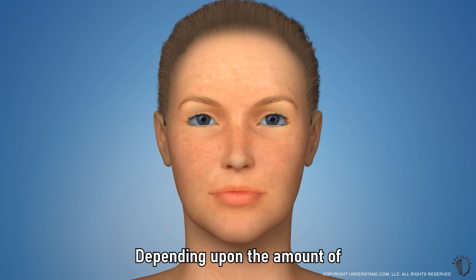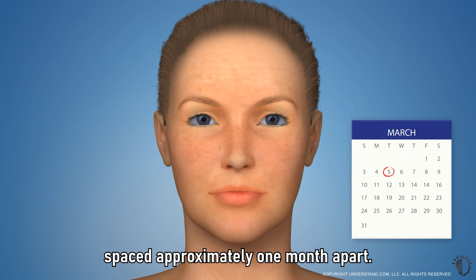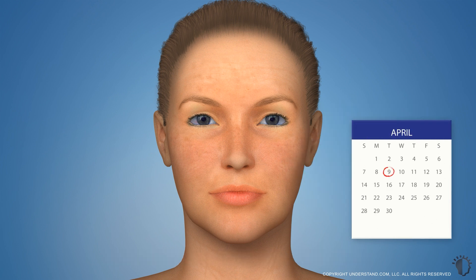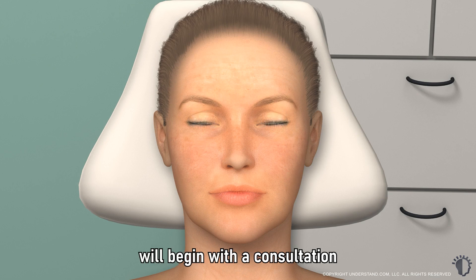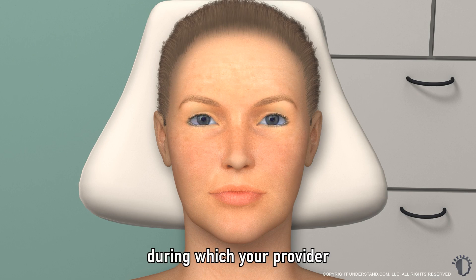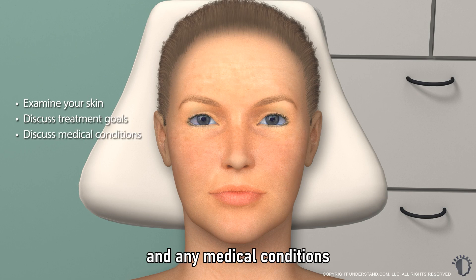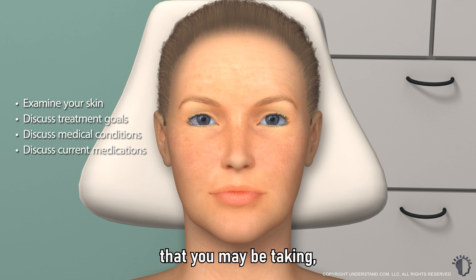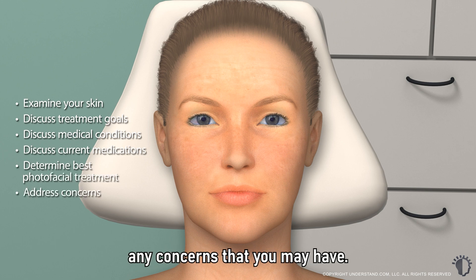Depending upon the amount of damage to the skin, patients typically receive a series of photofacial treatments spaced approximately one month apart. Photofacial treatment will begin with a consultation, during which your provider will examine your skin, discuss your treatment goals, and any medical conditions or current medications that you may be taking, determine the best photofacial treatment for your skin, and address any concerns that you may have.